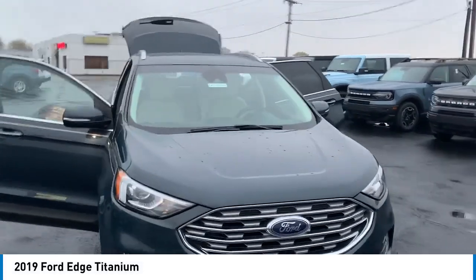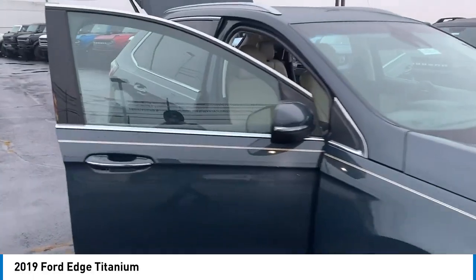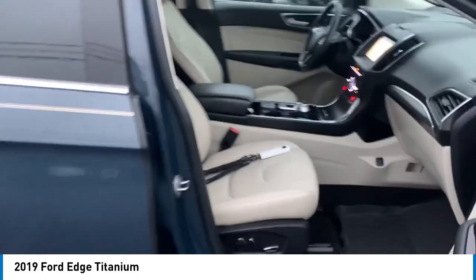Looking for the right vehicle? Check out the 2019 Edge. Thrills with more power and MPG. Either way, you're in for an exhilarating experience with Ford Edge.